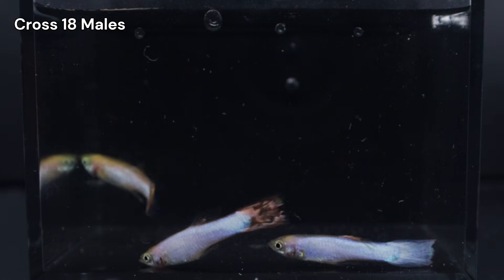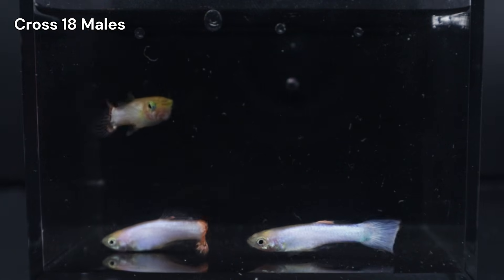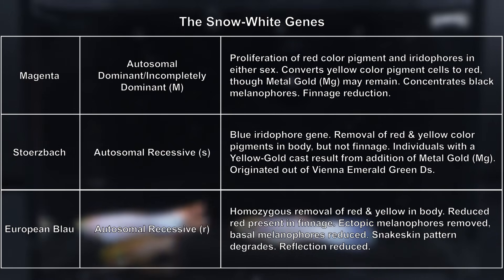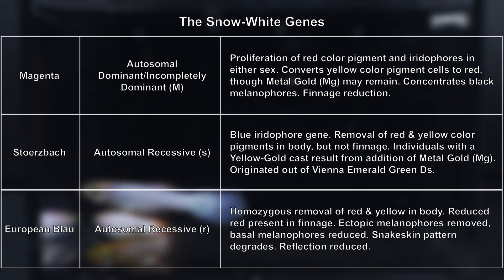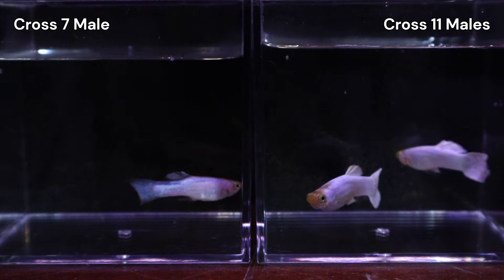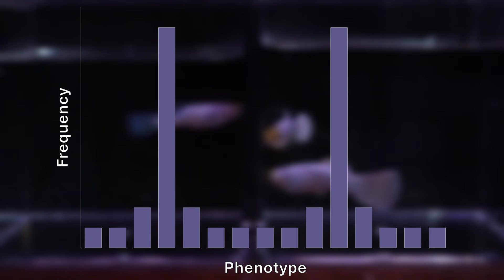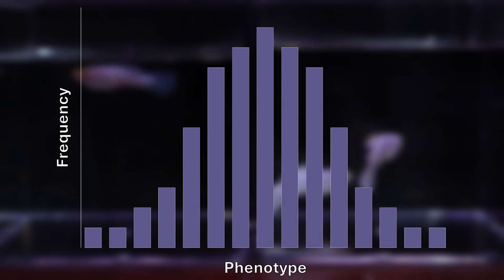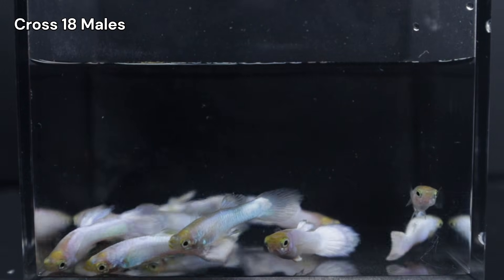The variation in vibrancy within this brood is the perfect time to introduce a key concept in breeding: polygenic traits. Up until now, we've mostly discussed monogenic traits — things like magenta, Storzbach, or European Blau — which act like a simple on-off switch controlling a single gene. But reality is often more complex. Many characteristics, like the overall vibrancy or dullness of a fish, are likely polygenic, meaning they are controlled by a whole team of genes working together. Instead of a clear yes or no, polygenic traits manifest as a spectrum, or a phenotypic spread. This explains why, even within our Snow White group, some males are brilliantly opaque while others look almost transparent.